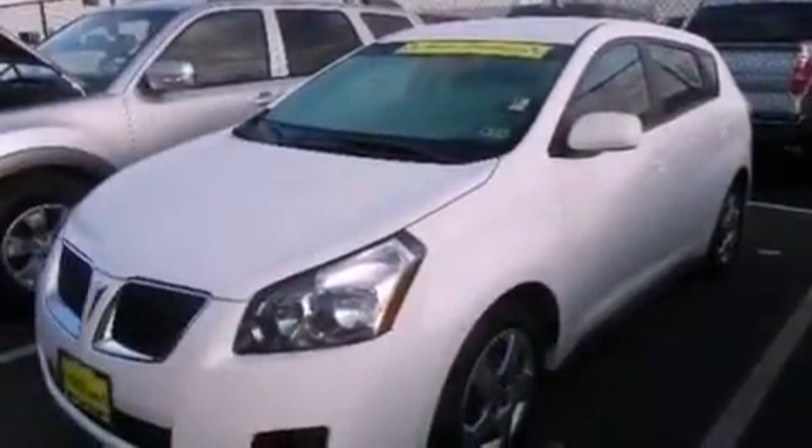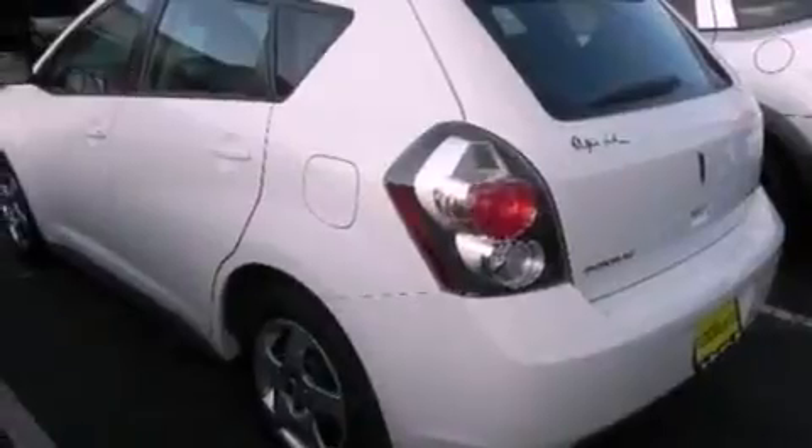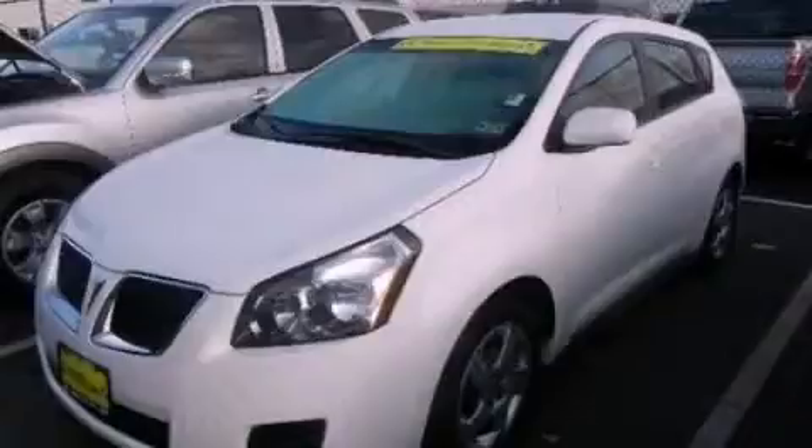With an EPA estimated rating of 32 miles per gallon on the highway, you won't be making frequent trips to the gas pumps. Stop by today and test drive this vehicle for yourself.